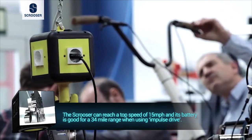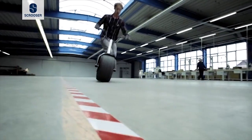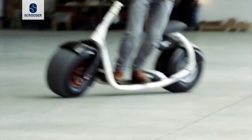It has a maximum range of 34 miles. One of the cool things about the scooter is something they call an impulse drive, which allows users to set the pace of the scooter based on how fast you push off from the ground. If you want to ride around slow, give it a small push; if you want to go fast, push off quickly to reach the top speed.